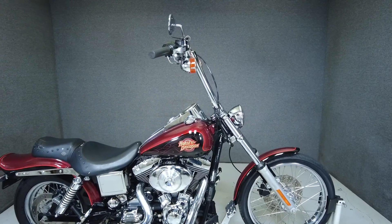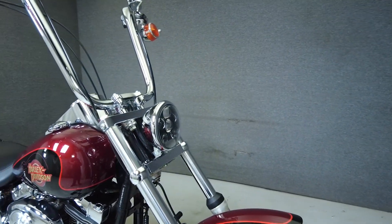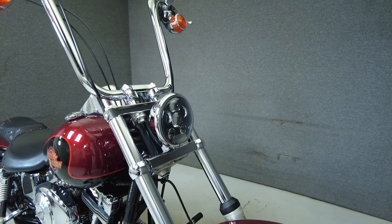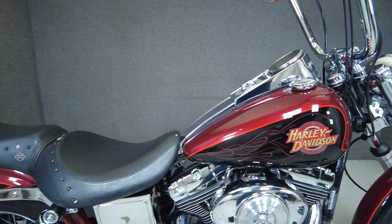This 2001 Harley-Davidson Dyna Wide Glide with 37,488 miles runs and rides well and passes New Hampshire State Inspection. It's been upgraded with aftermarket handlebars and open-air intake and exhaust, fuel cap, rear turn signals, and Screaming Eagle spark plug wires.